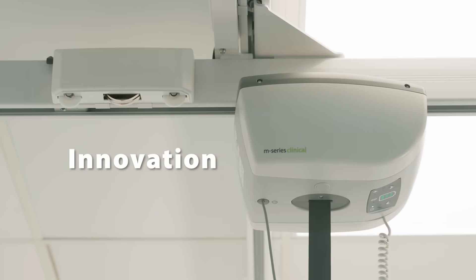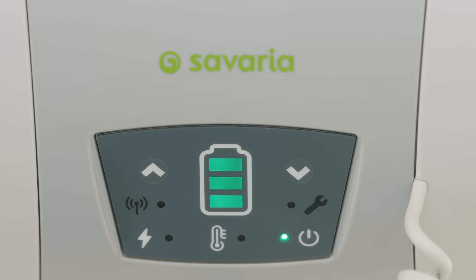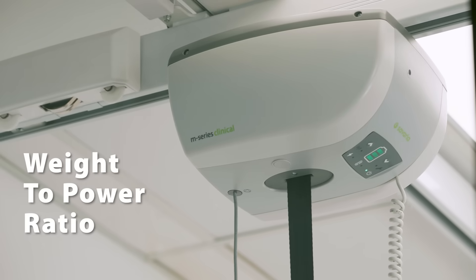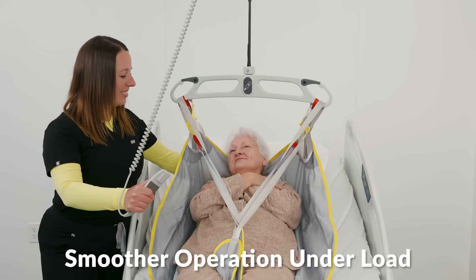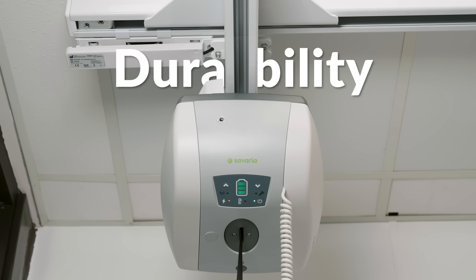We have to start with the safe, efficient lithium-ion battery system that powers all the models of the M-Series and gives them a huge advantage over the competition. That's in terms of weight-to-power ratio, significantly faster charging speed, smoother operation under load, more lifting cycles between charges, and, of course, durability.